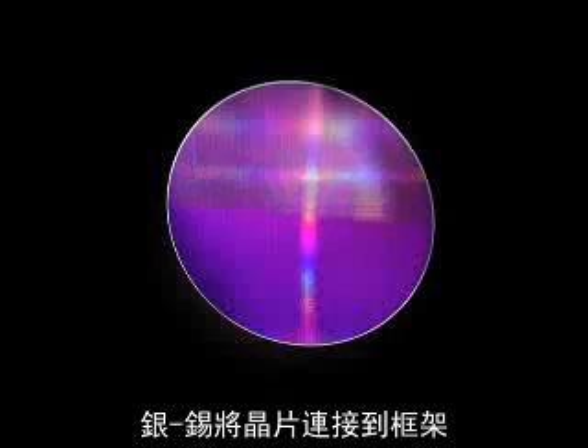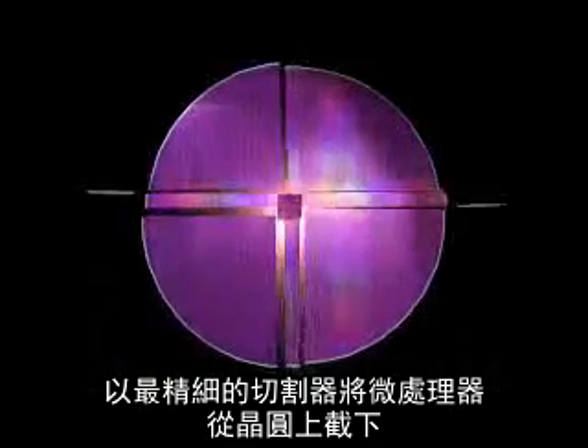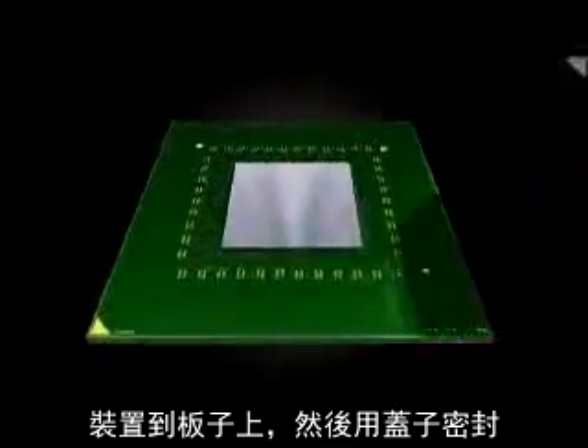All that remains now is the last production step: the packaging. Tin silver pellets are applied to the wafers, linking the chips to the frame. With the finest saw blades, the microprocessors are cut from the wafers, then bonded to the frames and sealed.